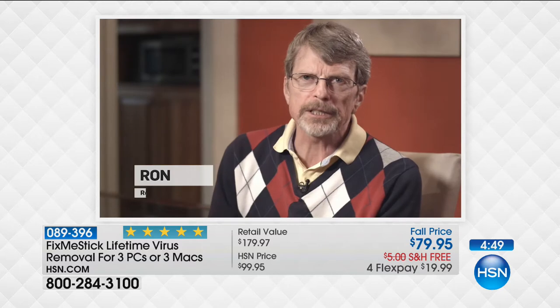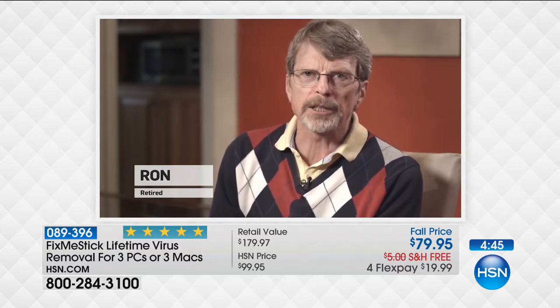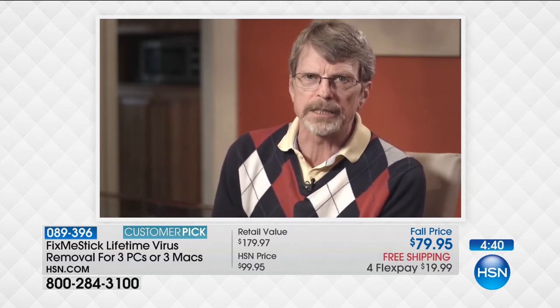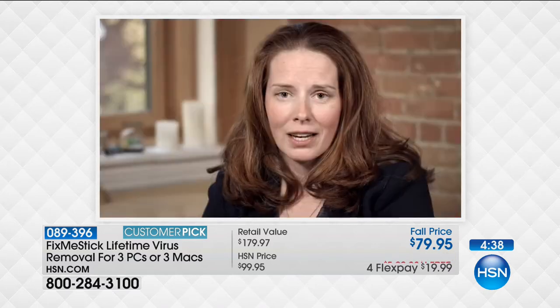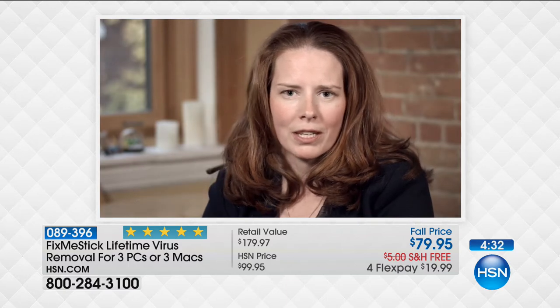I love FixMeStick customer service because I can call them, reach another person at the end of the line who's helpful, friendly, and explains things to me in a way that I understand. When I first started using the FixMeStick, I used it on my computers and tried it on friends' computers. Every single one of them had some sort of malware, even though they had virus protection up front, and the FixMeStick was able to clear all of them out. I have three kids who are always downloading games that can have viruses — with the FixMeStick, I plug it in and I can fix the problem myself.